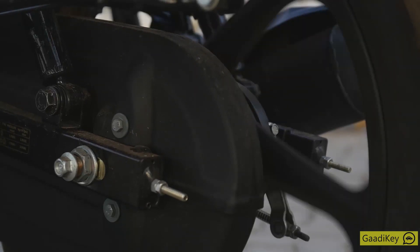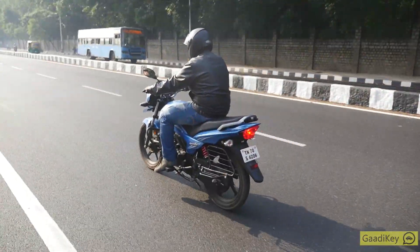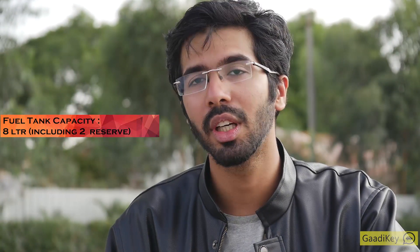Now, for our grease monkeys — the maximum power on this bike is around 9.5 bhp at 7500 rpm. Coupled with the 110cc engine, it makes the bike almost comparable to a 125cc bike. The torque is 9.4 Nm at 6000 rpm, giving ample power on elevated surfaces. The bike has a 4-speed transmission that's pretty easy to get used to. The telescopic front suspension and 5-step series spring suspension at the back are a great fit for a country where potholes are almost inevitable. Combined with the tubeless tyres, it offers a comfortable riding experience. The fuel tank capacity is 8 litres, including a 2-litre reserve.